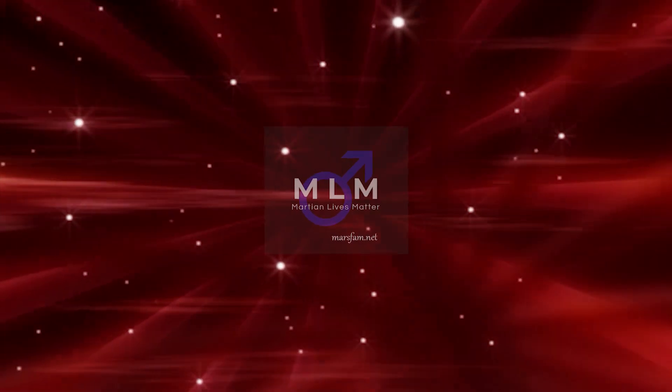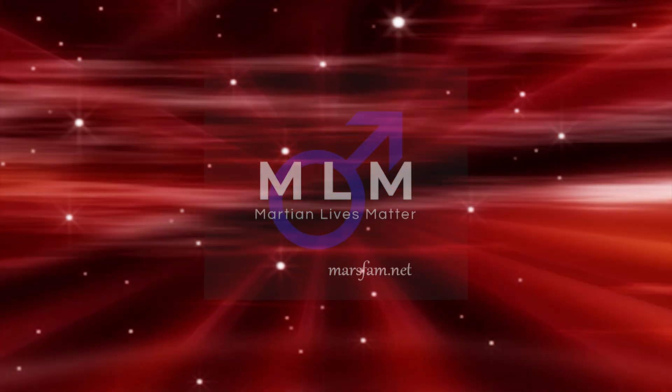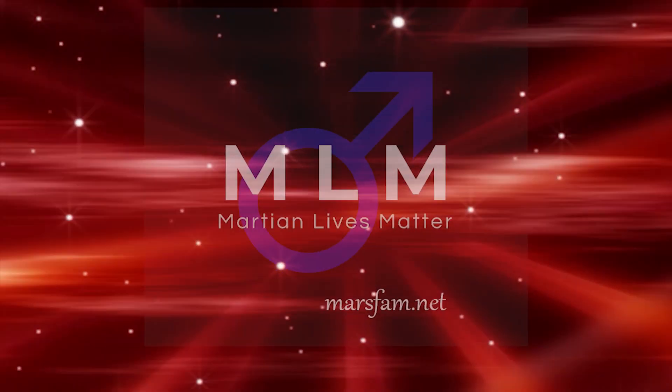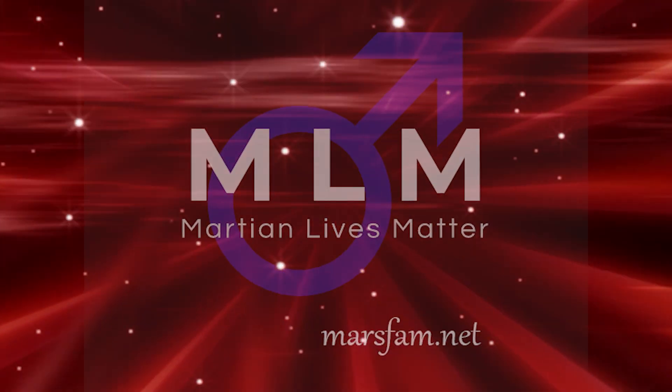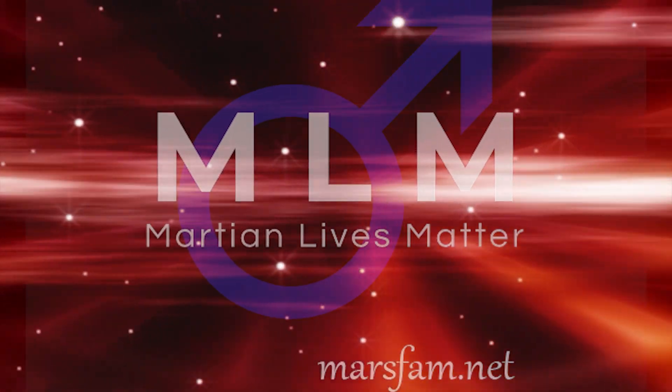Hey y'all, the real Jimmy Roberts here. I want to invite everyone, if you haven't done it already, to please visit marsfam.net and have a look around, because that project helps to support this channel and vice versa. The one and only thing that we are selling here is the truth.